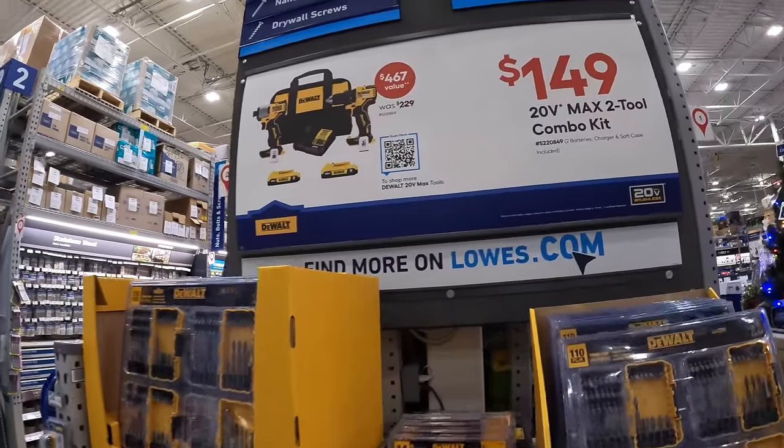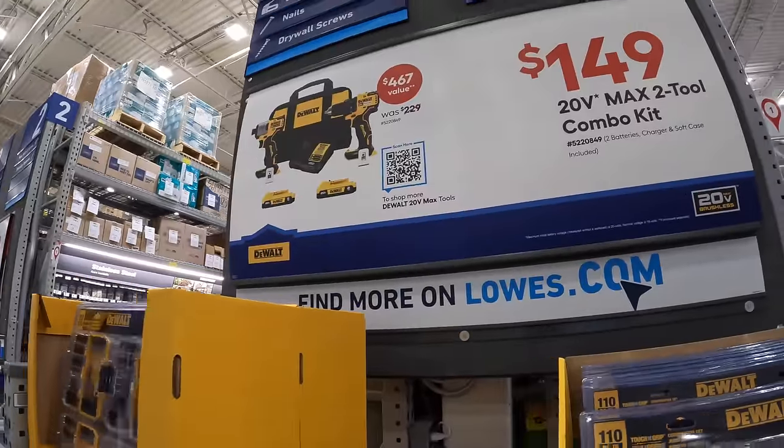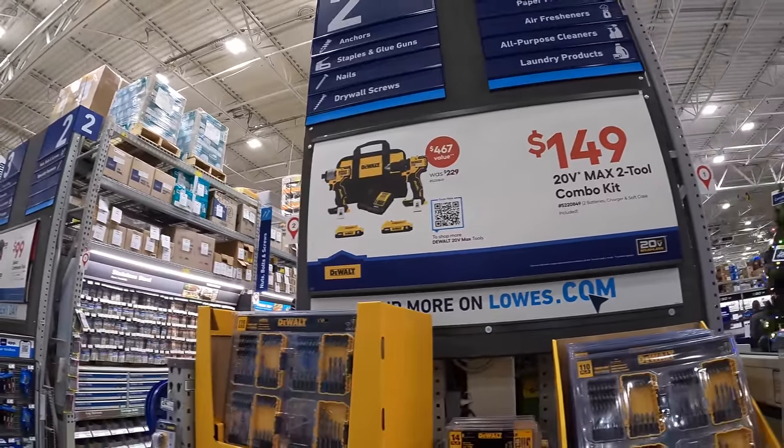Alright, so we are at Lowe's. Let's check out the deals that they currently have for the Black Friday sale for 2024 Holidays.